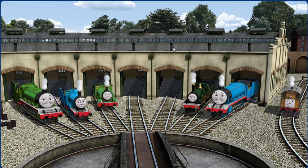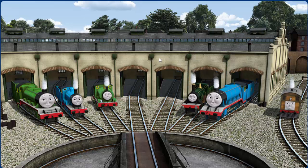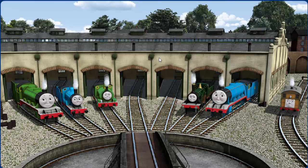You helped repair Henry, Edward, Percy, Emily, Gordon, and Toby. You are really useful.